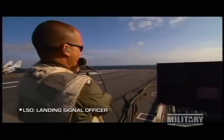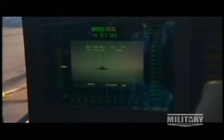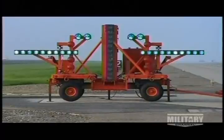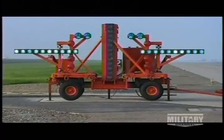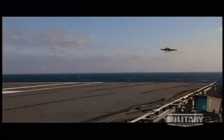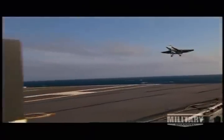The LSO — landing signal officer — stands at the back of the boat and is in verbal communication with pilots via radio. He also uses the pickle, which controls the lens. Pushing the button illuminates the red wave-off lights, indicating that the landing area is fouled — perhaps another aircraft or personnel are present. The cut lights provide another nonverbal way for the LSO to communicate to the pilot that he needs a little more power to come up on the glide slope.